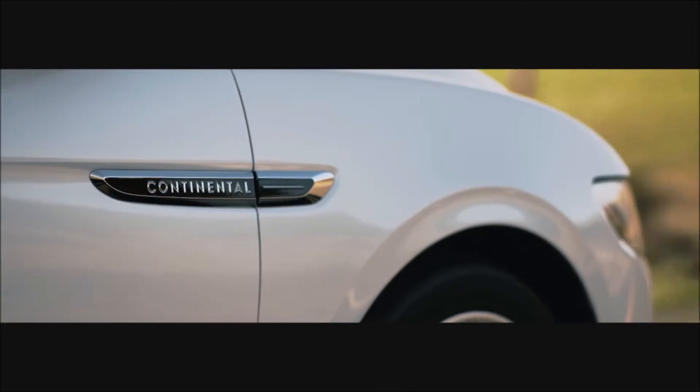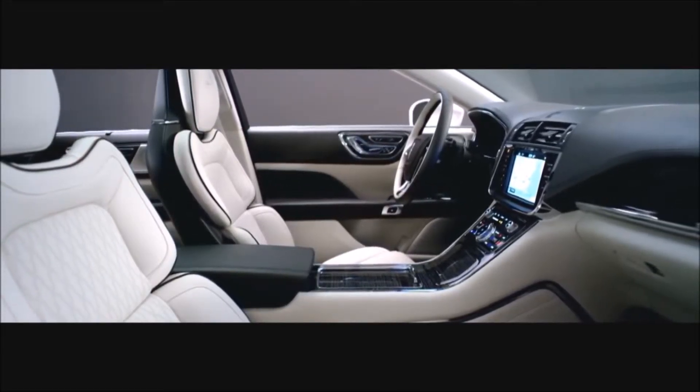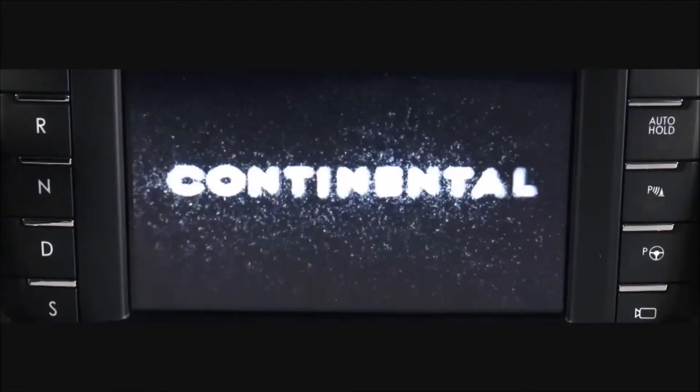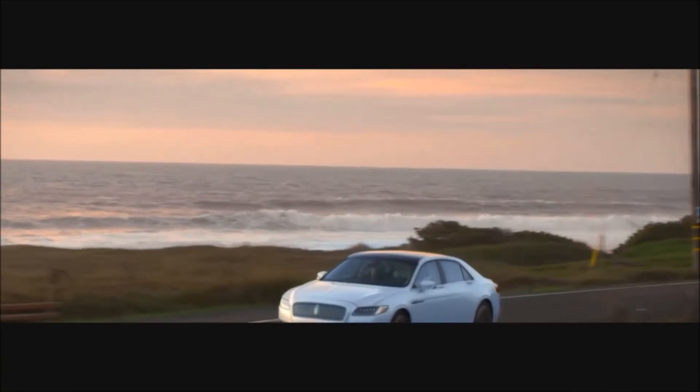They've really left no stone unturned. When you get inside this interior, you're going to feel good, you're going to feel pampered. Continental has always stood for the best Lincoln has to offer, and that's exactly what this car does.